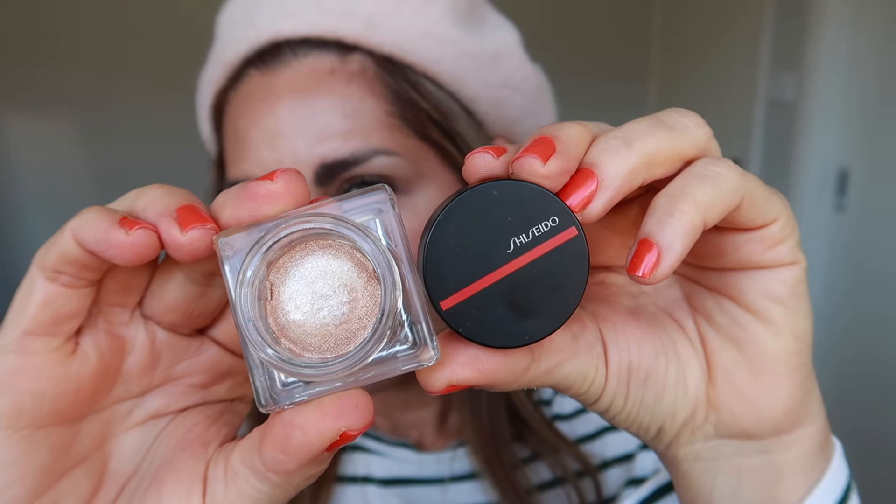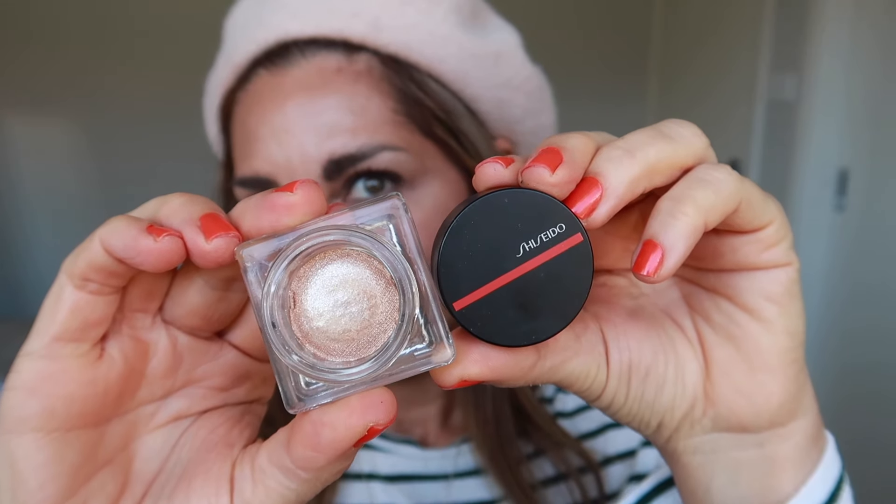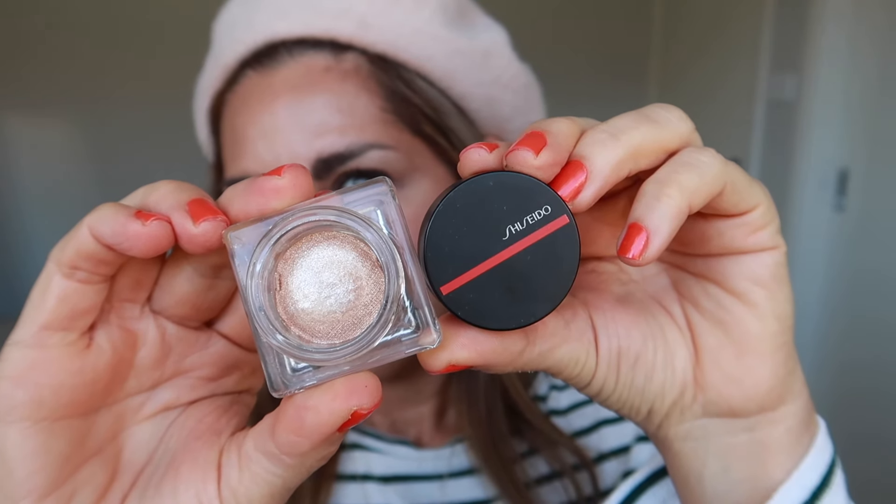To finish off the eyes, I love a little bit of shimmer. This Sashido Oradu in Solar O2 is the perfect, barely-there shimmer on the lid — it's so subtle, so pretty, and just completes the eye in a very natural but glamorous way.